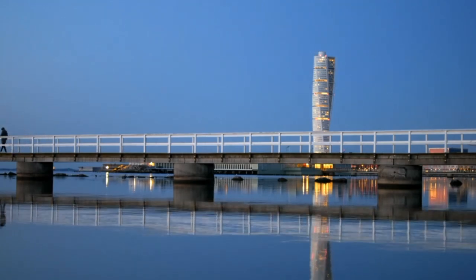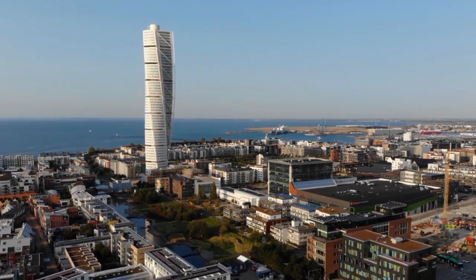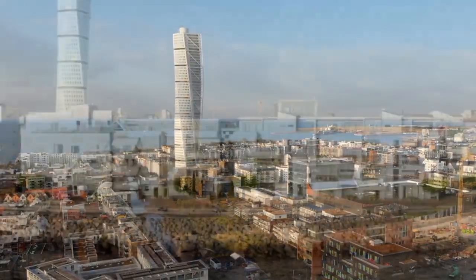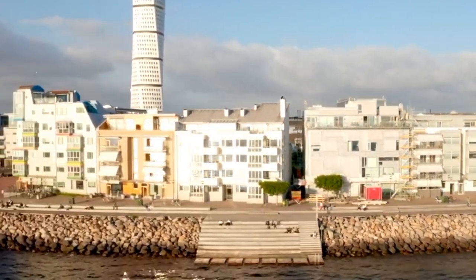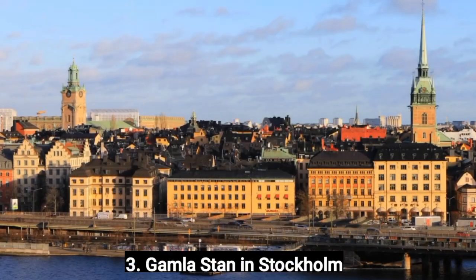The area also includes the Seafront Promenade and the Malmo Museum. You may want to plan to spend some time exploring the area while you're there. The Turning Torso is sometimes used as a venue for events such as concerts and exhibitions. Check ahead to see if there are any events scheduled during your visit, as they can add to the experience of visiting this iconic building.